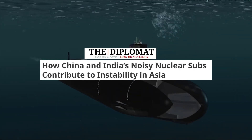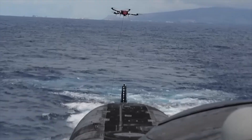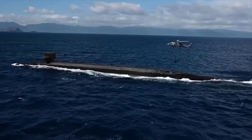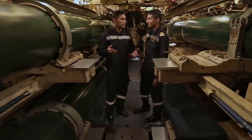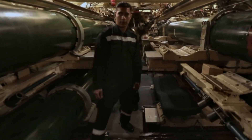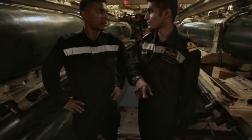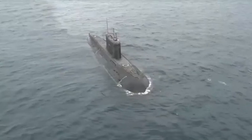While researching this topic, several articles claimed that Indian and Chinese SSBNs are very noisy. However, these articles didn't offer specific evidence to back up their claims about the noise levels of Indian SSBNs — they talked more generally about the challenges both countries face in building reliable sea-based nuclear deterrents. Since there's no public information available to support these claims, they're really just guesses. While it's possible that India's nuclear submarine program hasn't reached full maturity yet and there might be noise issues, nuclear submarines are generally noisier than diesel submarines, but that doesn't mean they're all very noisy.